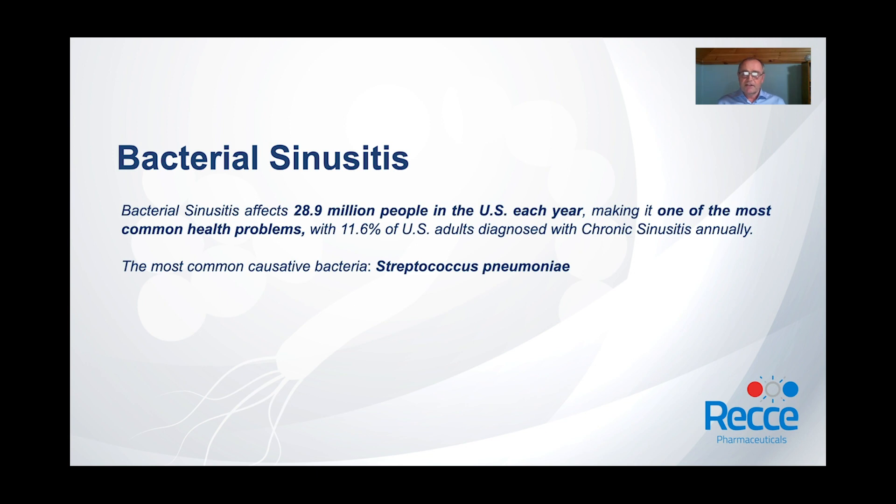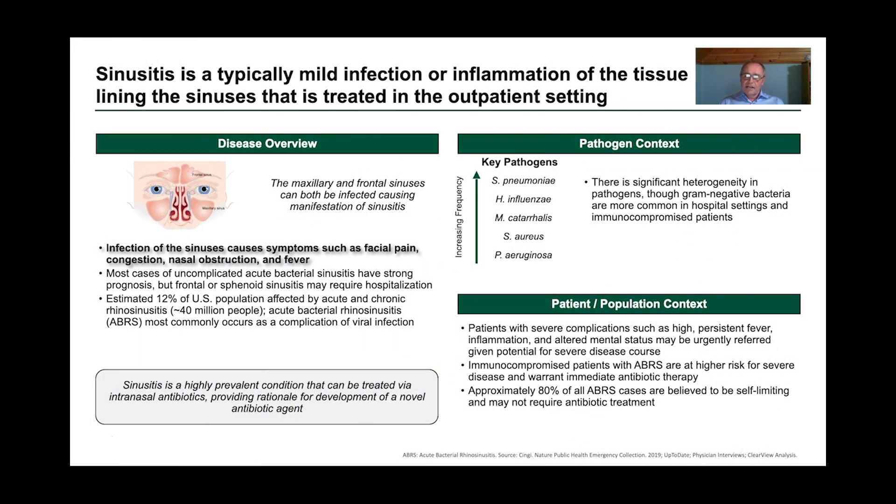Bacterial sinusitis is a very prevalent health problem which affects almost 29 million people in the US each year. Sinusitis is a mild infection or inflammation of the tissues that line the sinuses. This infection causes symptoms such as facial pain, congestion, nasal obstruction, and fever. This highly prevalent condition can be treated by intranasal antibiotics, which provides rationale for the development of a novel antibiotic agent.